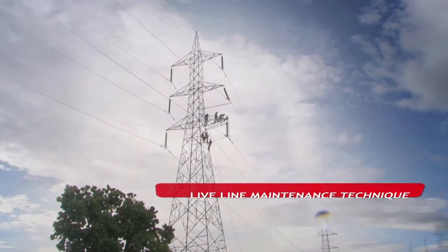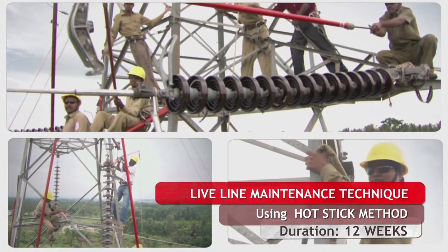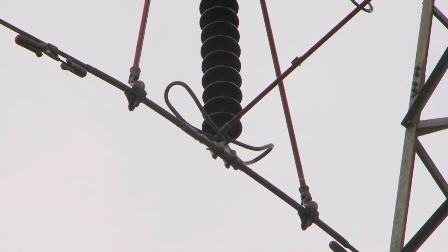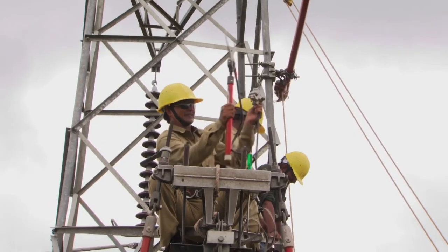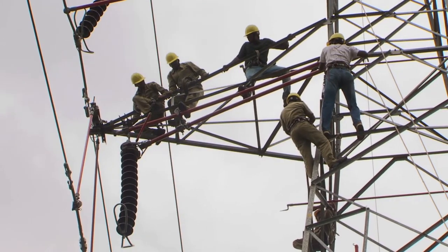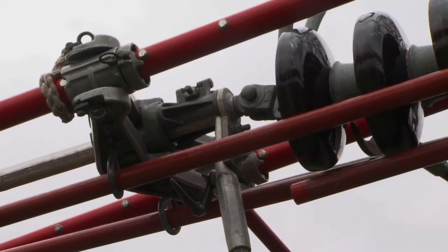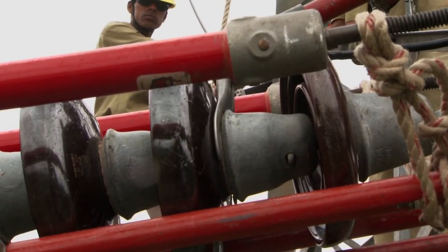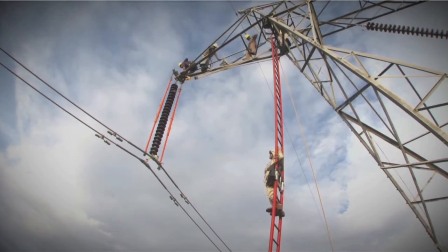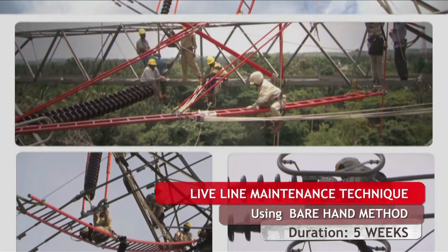Live line maintenance techniques using the hot-stick method up to 220 kV is the basic level course that spans 12 weeks. Live line maintenance techniques using the bare-hand method up to 400 kV lines is for a duration of 5 weeks.